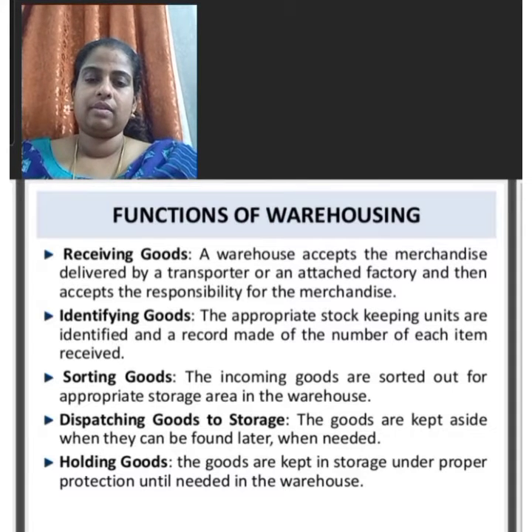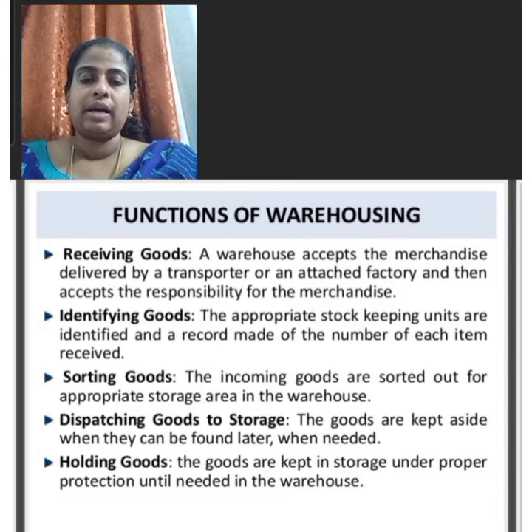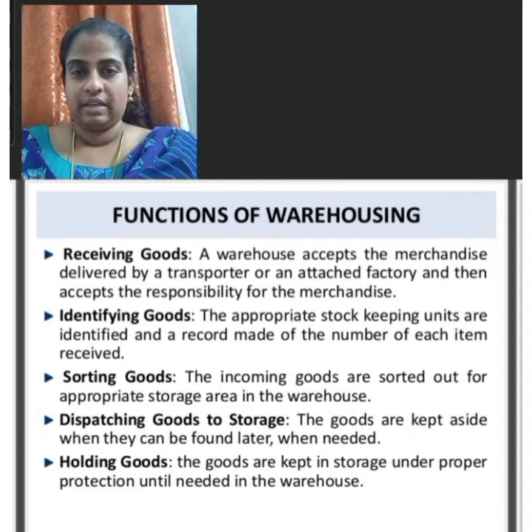Holding goods is another function of warehousing. The goods are kept in storage under proper protection until needed in the warehouse.